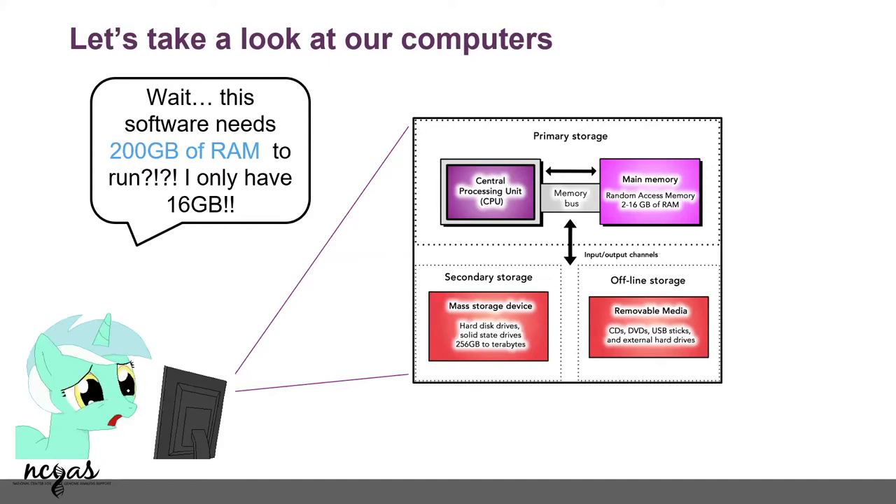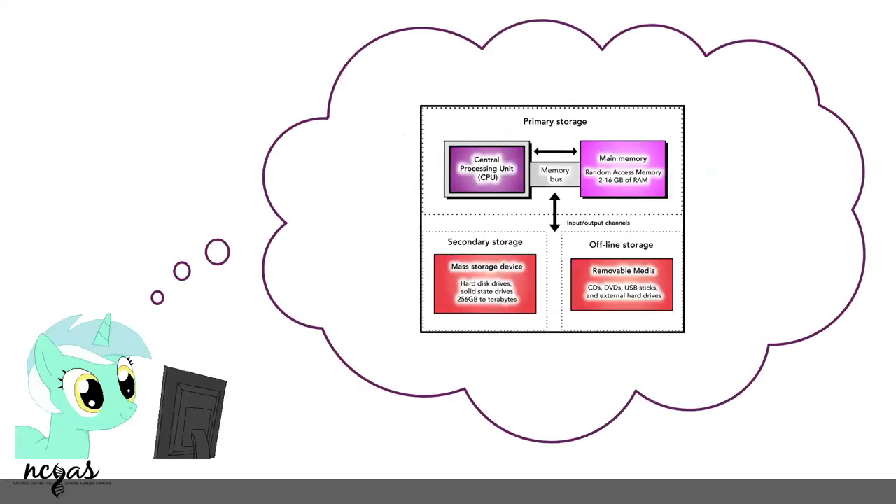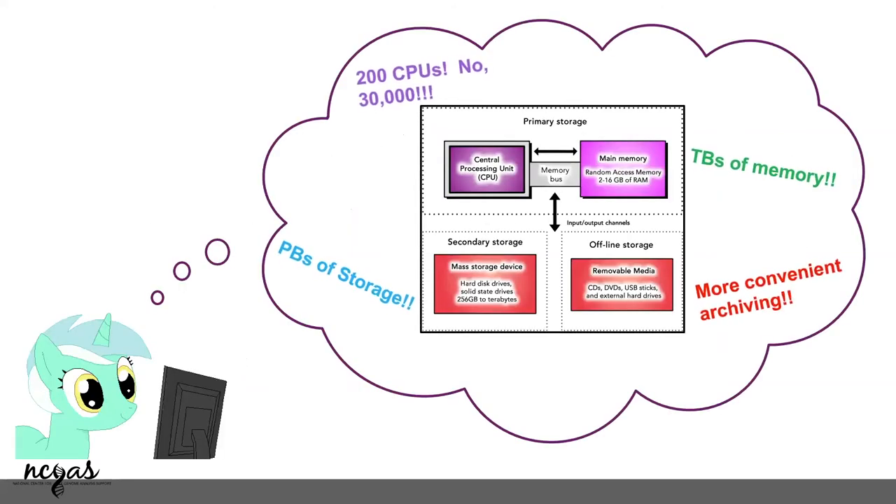Most of our workstations are getting much bigger and a lot of things are possible there, but with the amount of data that we have, one computer is not enough. That's why we think about using a high-performance cluster, where you can add 200 CPUs or even 3,000. You can have petabytes of storage — theoretically you could store all of SRA there, though you shouldn't. You also have more convenient archiving support, and if you throw away your computer, your data is still sitting somewhere safe.